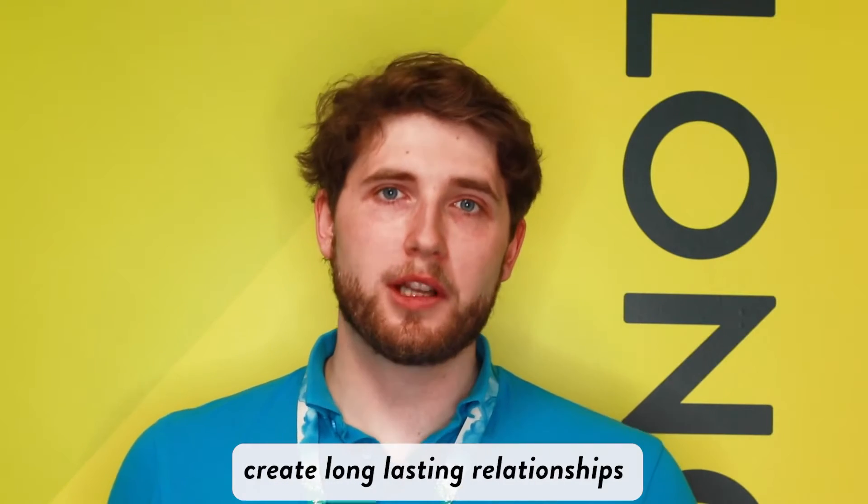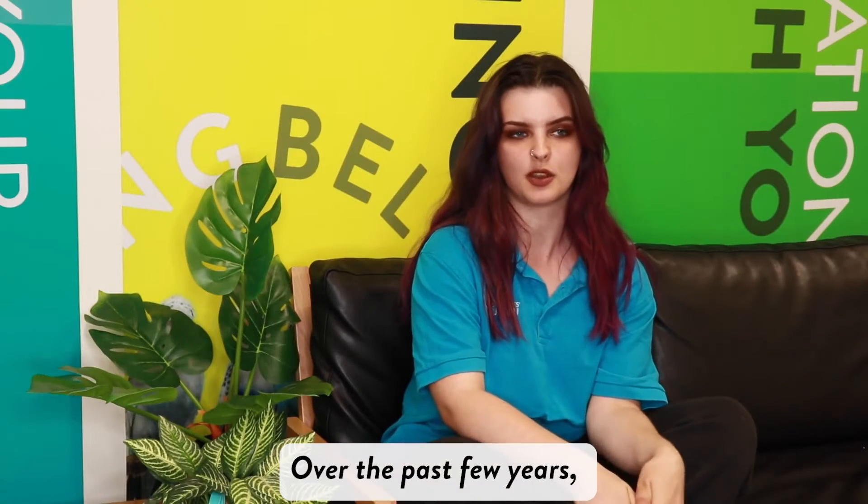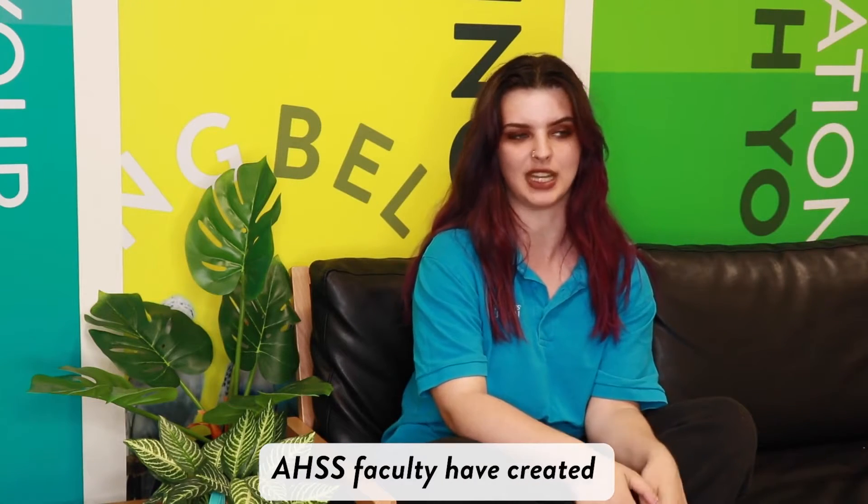Students in this role create long-lasting relationships and gain valuable employability skills. Over the past few years, course reps and the AHSS faculty have created some amazing changes.